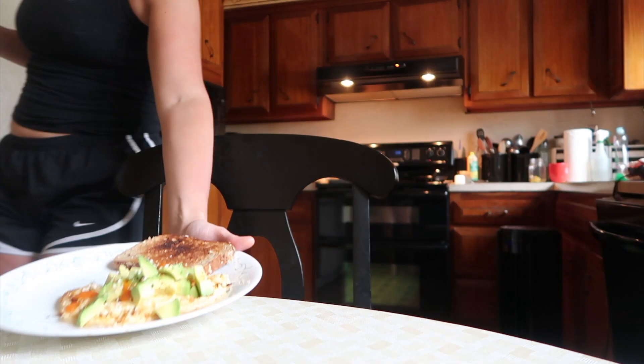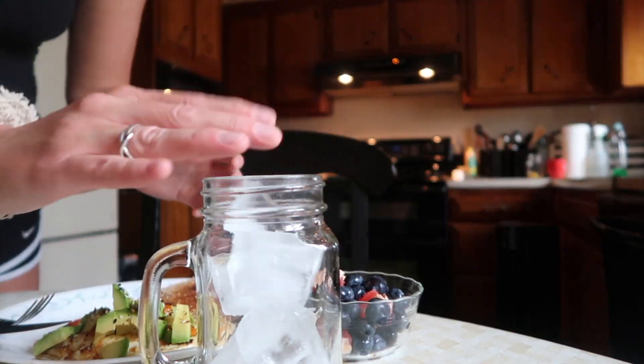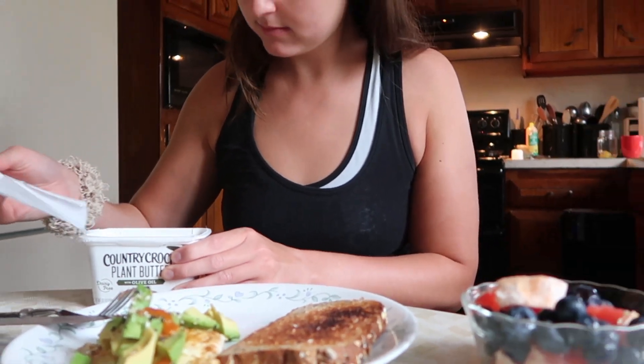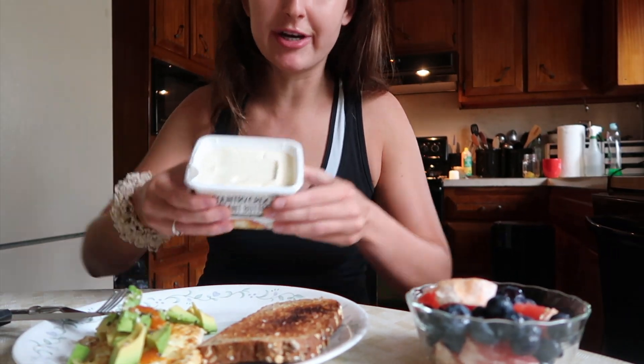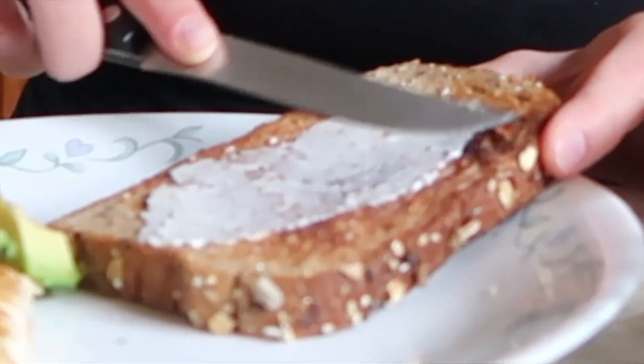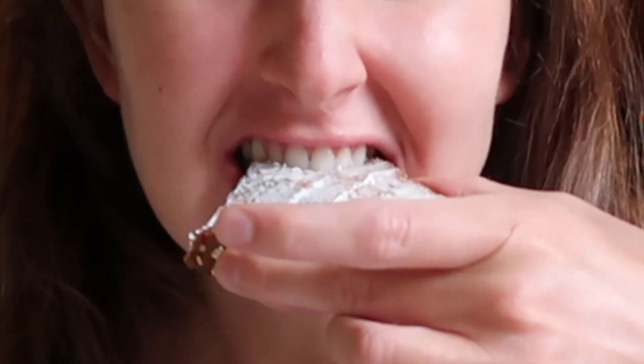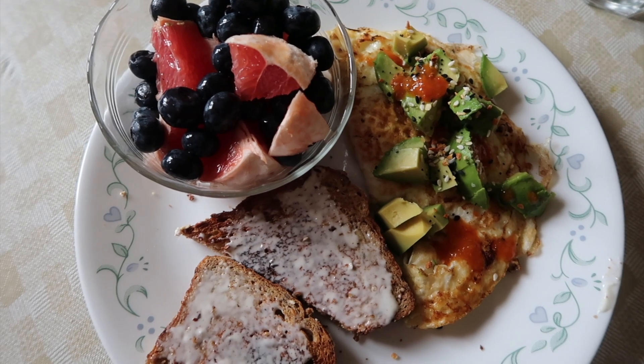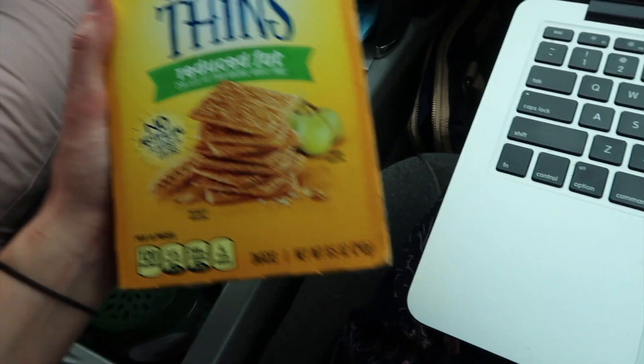I really want to try this new vegan butter that I just bought. It looks like butter, kind of-ish. I approve! This is the final product — I kind of already dug into the toast, but whatever. Yum.